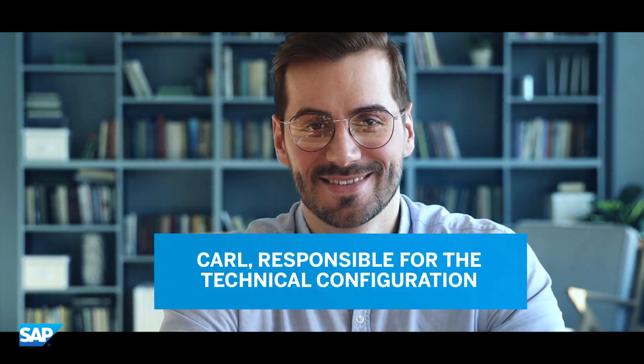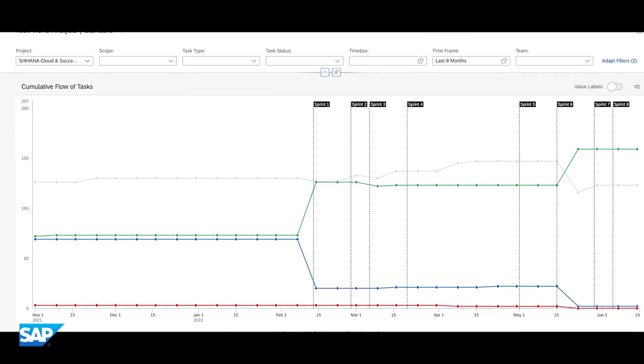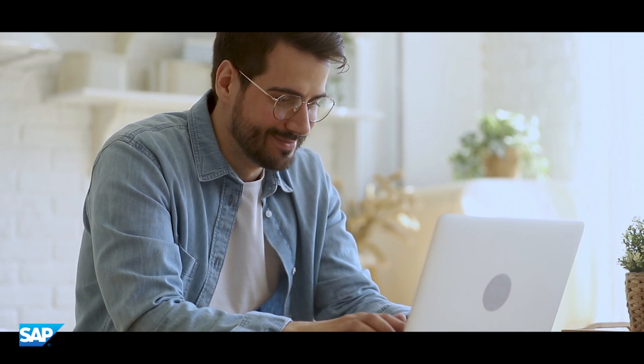Carl was surprised that the implementation was done agile to meet the business needs. It was easy to understand the business requirements, to realize them via user stories, and to manage the backlog in SAP Cloud ALM.